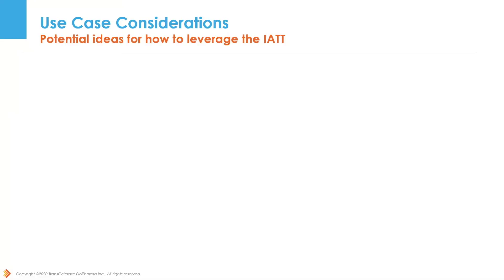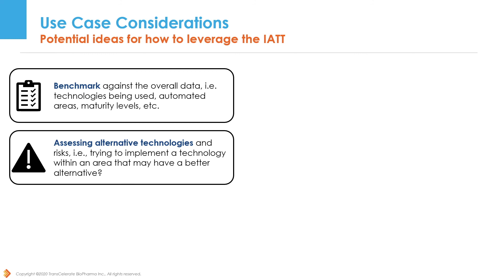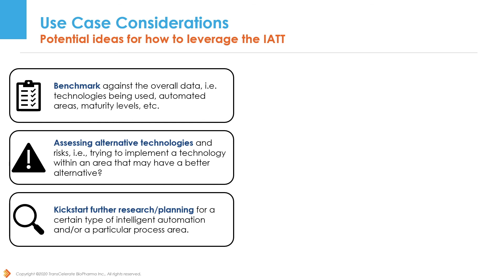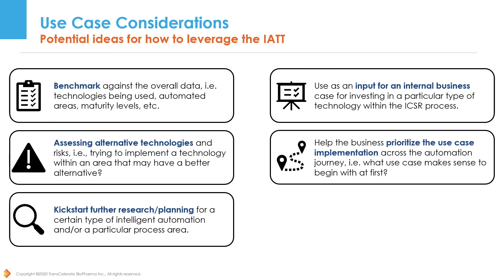As you continue to familiarize yourself with the updated IAT, we hope this data can serve as a useful benchmark for your organization. By looking across your own organization's ICSR process and comparing that to the intelligent automations described here, additional opportunities might be identified. Our process map filters and survey results may help you assess technologies for the various process steps whether you have or have not started automating your ICSR process. We believe that intelligent automation can be facilitated by understanding technological foundations and their applicability to PV systems, evaluating opportunity for using intelligent automation in the ICSR process, and benchmarking intelligent automation technologies for specific ICSR process steps. When used in combination with other solutions, the IAT can help you build a business case for automating the ICSR process. If your organization is already on board with automation, these solutions could help you prioritize where to go next.